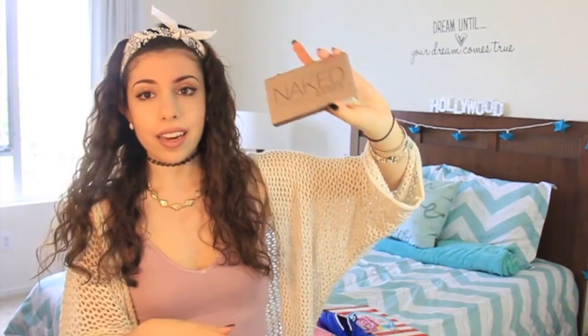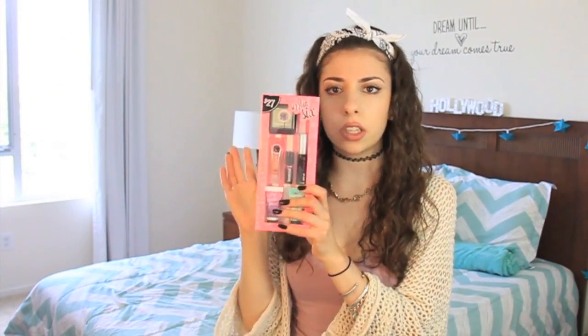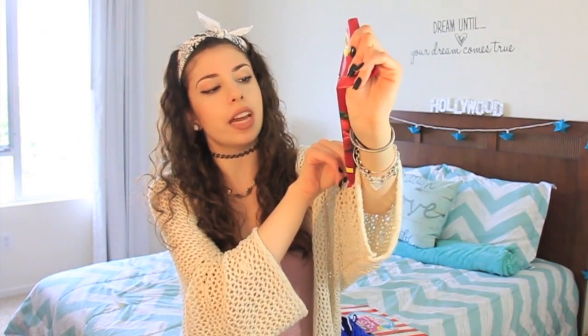Also included is this super cute lip balm from Ulta in the flavor Mango Tango — it kind of reminds me of a popsicle — a Naked Basics palette for your everyday makeup, which I personally use almost every day that I wear makeup, and this Benefit makeup kit which has everything you need for your everyday look: eyes, face, and lips all in one. And lastly, a big pack of Extra mixed berry gum, which is my favorite flavor right now.